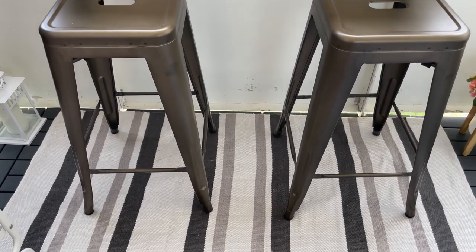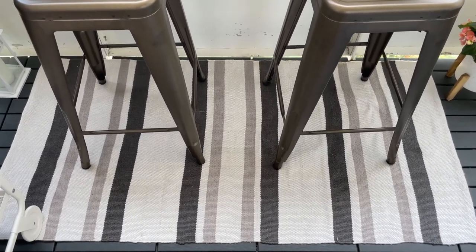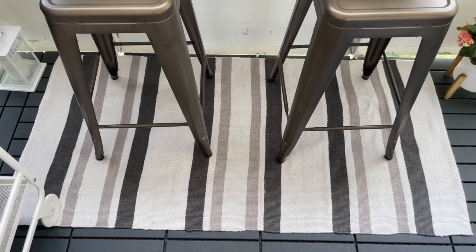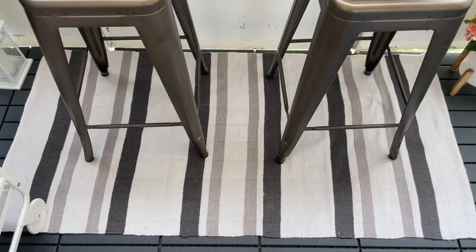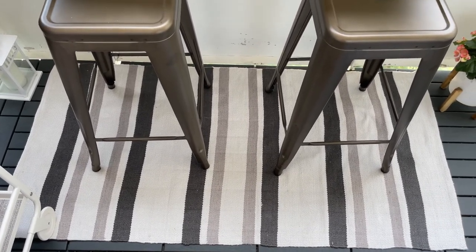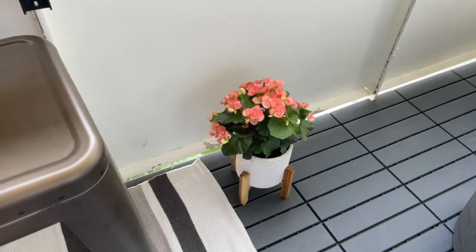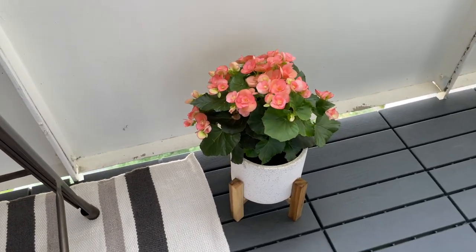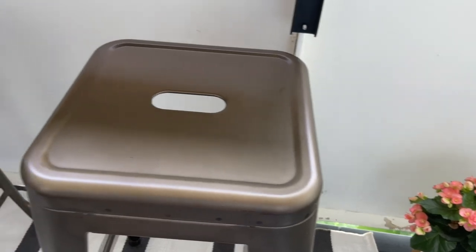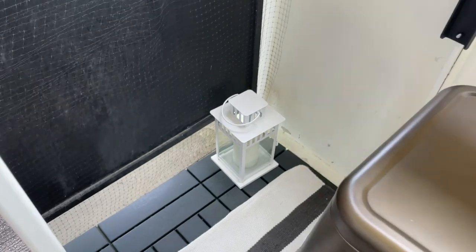I've anchored my space with an outdoor carpet from We. I just love the coloring and the versatility it offers. It's a sustainable rug made from a different type of polyester that helps withstand the outdoor elements. I've paired it with a little bit of color from my terrazzo and bamboo planter with beautiful coral pink begonias. I also have a little lantern on the other side that just brings me a little bit of light in the evening.